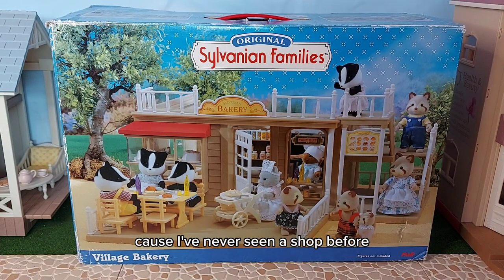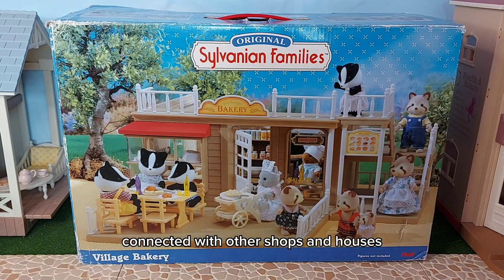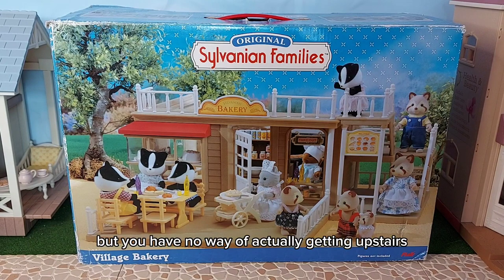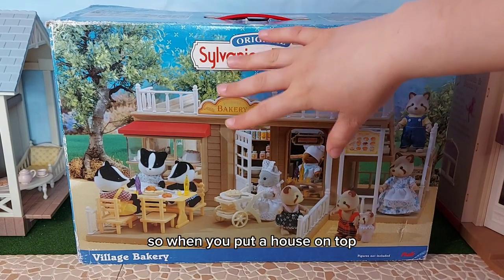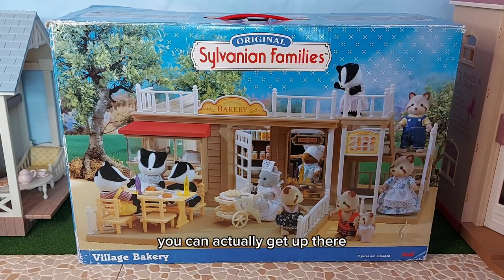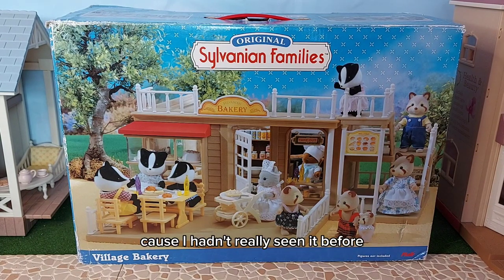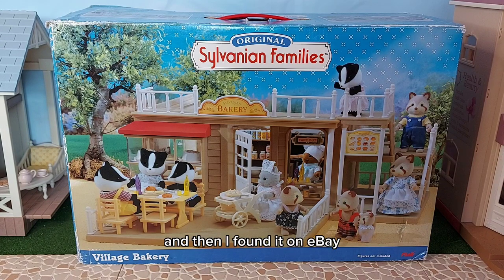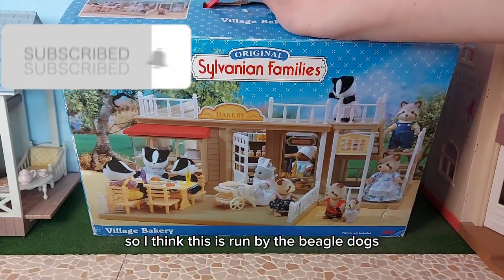The reason why I really wanted this is for the stairs at the side, because I think that's so cool. I've never seen a shop before that actually has stairs, because a lot of the shops can be connected with other shops and houses but you have no way of actually getting upstairs. So I thought it'd be really cool to have this with the stairs, so when you put a house on top you can actually get up there. I'm so excited to unbox this.